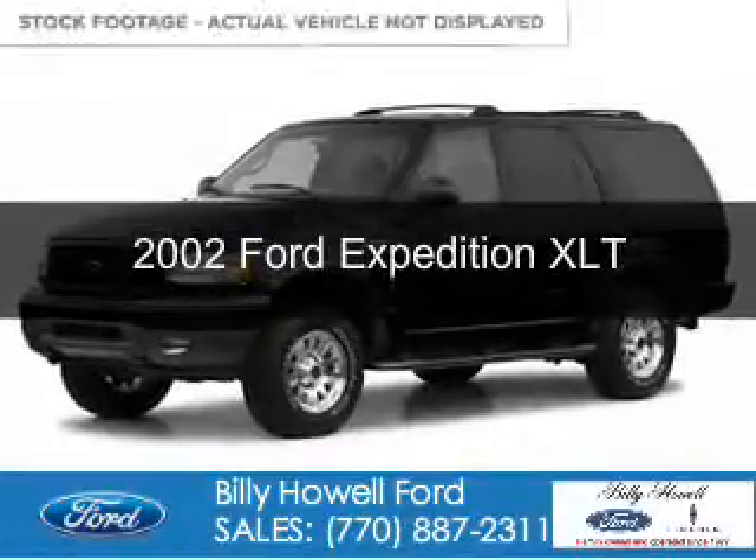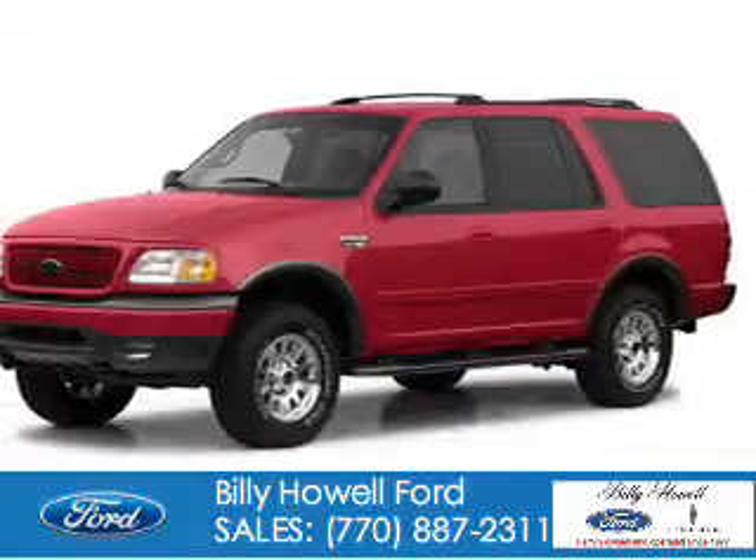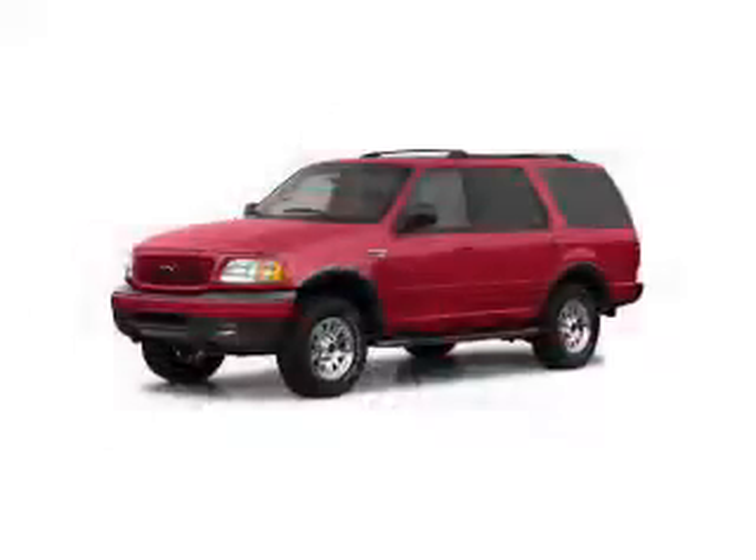This is a used 2002 Ford Expedition. It's powered by Rear Wheel Drive, a 4.6 liter 8-cylinder engine, and a 4-speed automatic transmission.